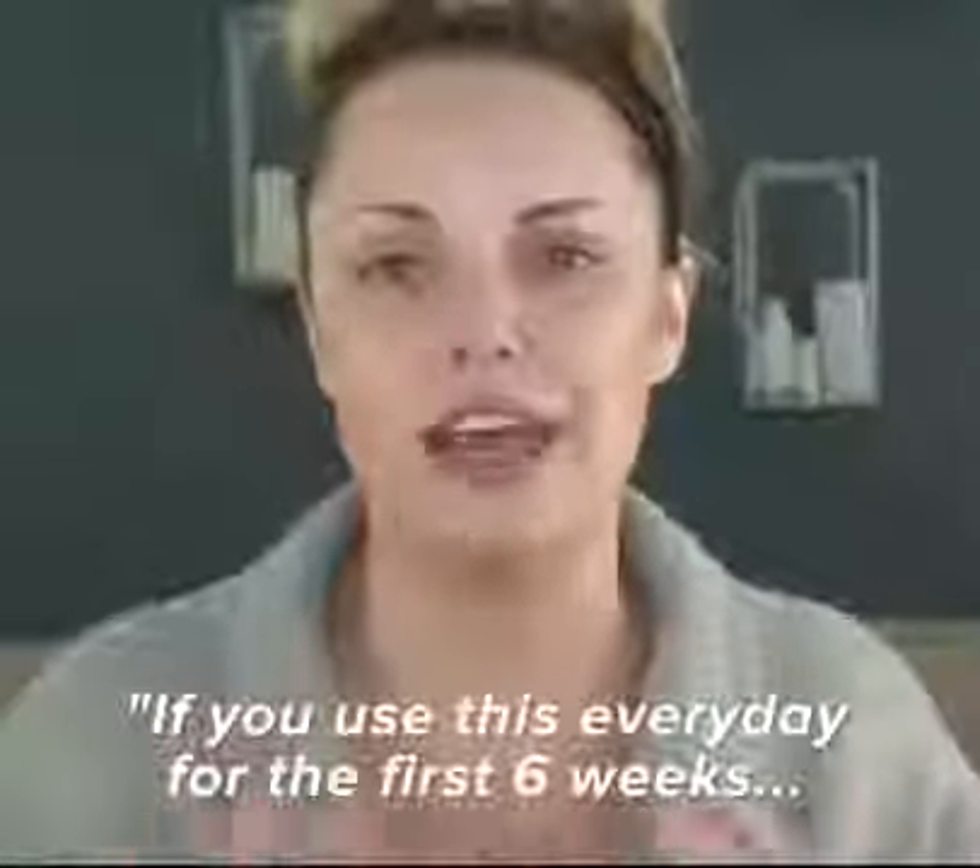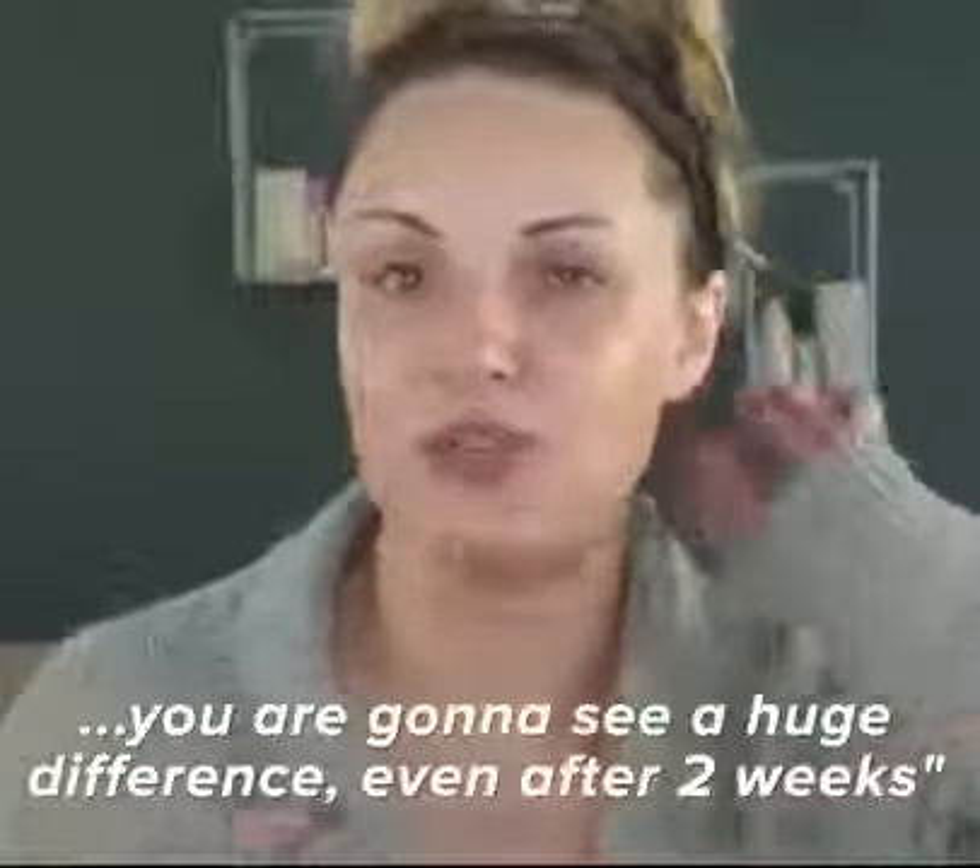If you use this every day for the first six weeks, you're going to see a huge difference, even after two weeks.